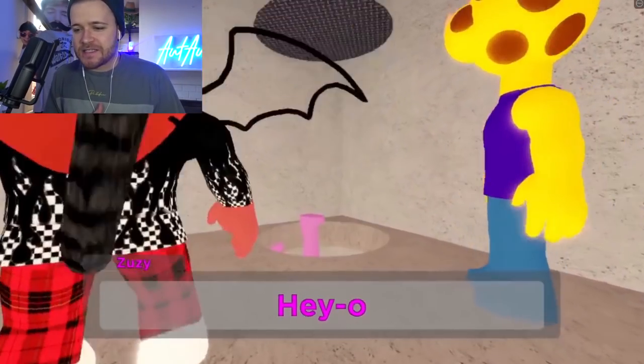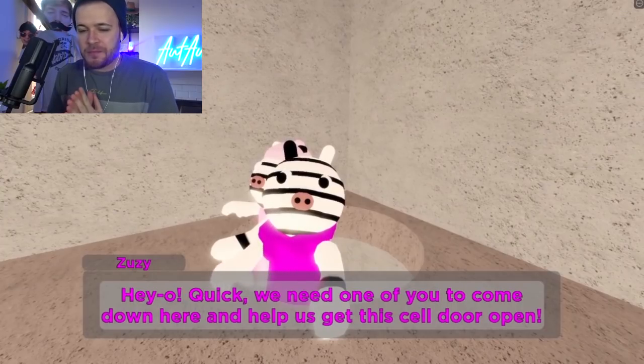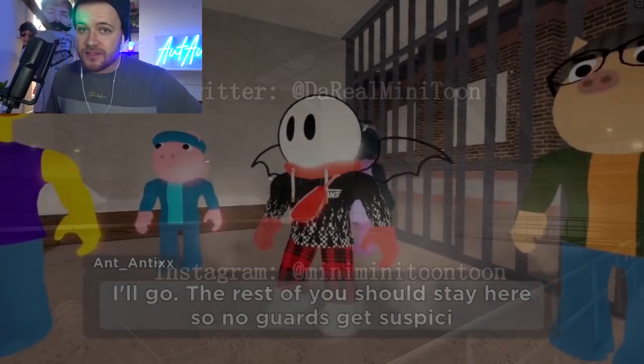Alright guys, here we go. It's your boy. Lay on these pictures again. So with Piggy Chapter 6 coming up this weekend, we have got another picture leak. Now I know you guys have probably already seen this, but I've actually got a different theory that you may have actually seen in the thumbnail.